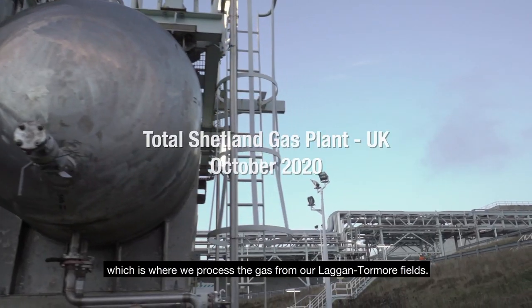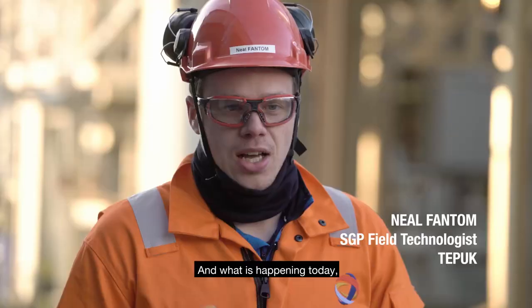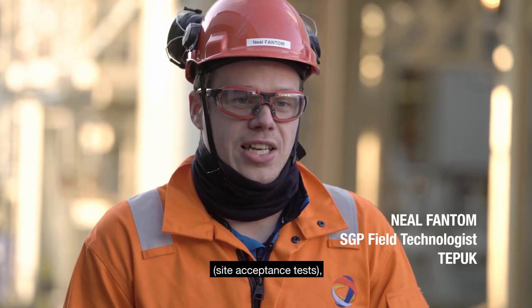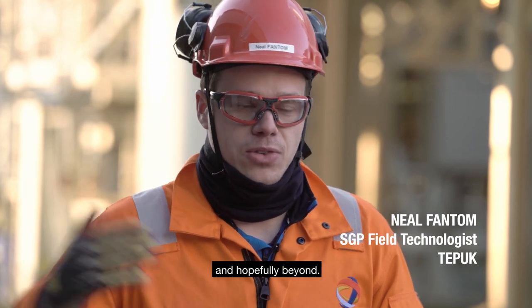We are at Shetland Gas Plant, which is where we process the gas from our Laggan-Tormore fields. What's happening today is we have a robot on site for some live SATs — a site acceptance test — where a robot is going to come and join us for the next 12 months and hopefully beyond.